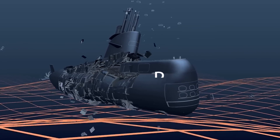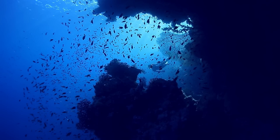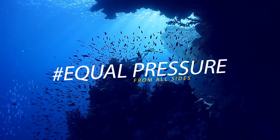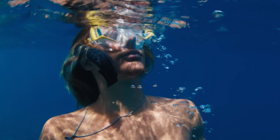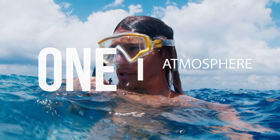The implosion happens so swiftly that any warnings would be futile. To understand how that's possible, we need to focus on a crucial factor: pressure. Whether it be a person, a fish, or submersible equipment, when they venture underwater, water presses against them from every direction, applying equal pressure on all sides. At the ocean's surface, this pressure resembles what we experience on land, similar to the weight of Earth's atmosphere at sea level — called one atmosphere.